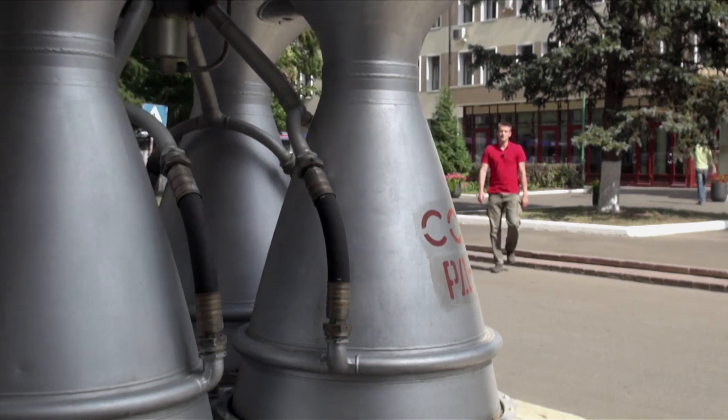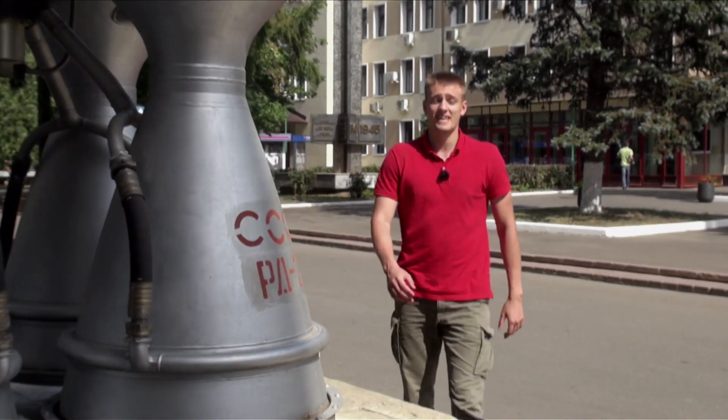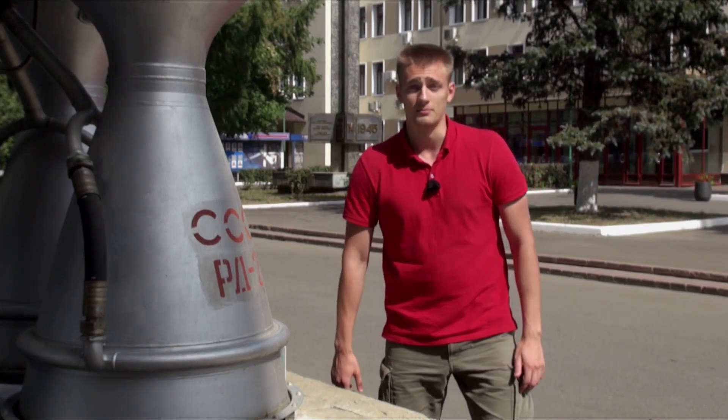We are located in the territory where the development and production of missile engines has been maintained for over 85 years. Every second missile in the world is powered by an engine from Energomash, and today we'll get acquainted with the ideas, technology, and of course the people who created the engine for the Angara.